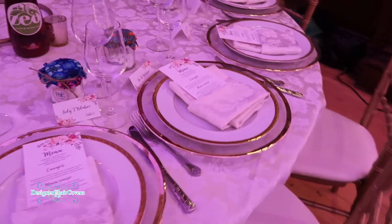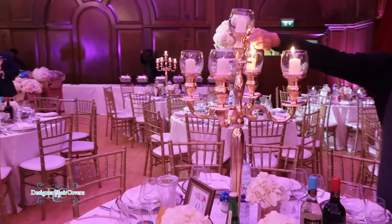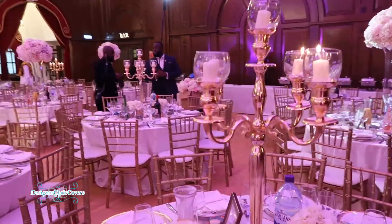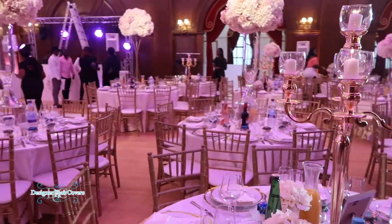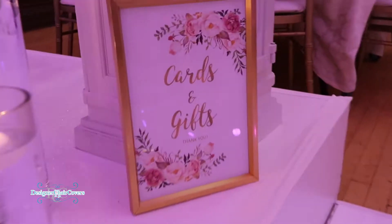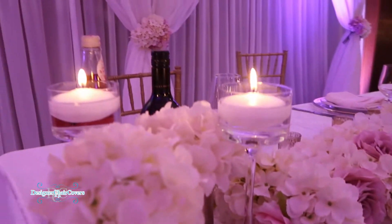This particular wedding features our gold rim charger plates for the place setting. The couple also hired our gold Chiavari chairs — about 350 for this wedding — and there were a mixture of our centerpieces: a mixture of candelabras, bell vases, and Karen Tran stands for each table.